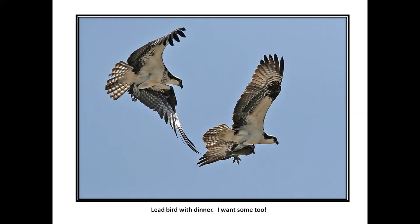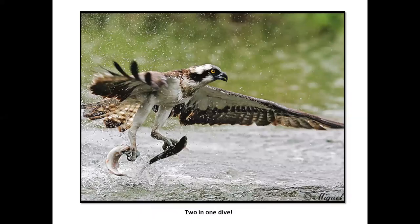We have some dusky streaking on the upper chest on that bird, which may indicate a female. Two for one here — these gals are looking good.